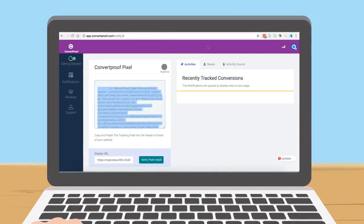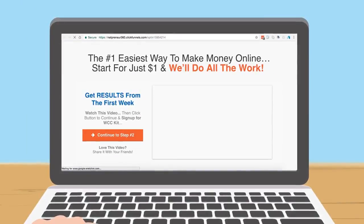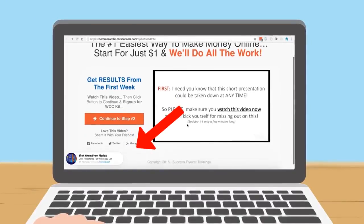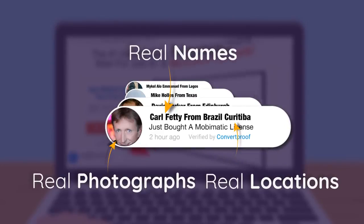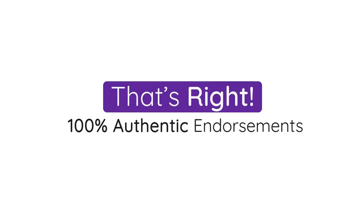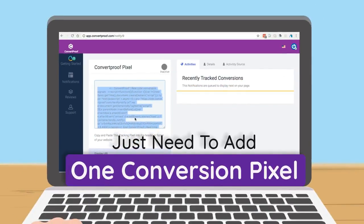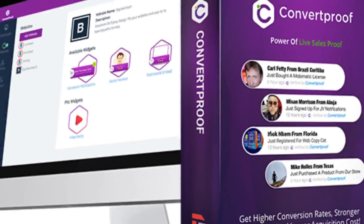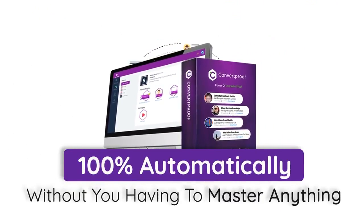How? We'll just integrate our one line conversion pixel in any of your signup pages and sales or lead grab pages. And guess what? ConvertProof will start showing your visitors real names, real photographs, and real locations of people who have signed up to your offers. That's right — 100% authentic endorsements. You just need to add one conversion pixel, believe it or not. No need for any complicated programming setup.